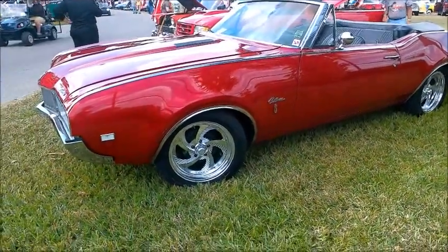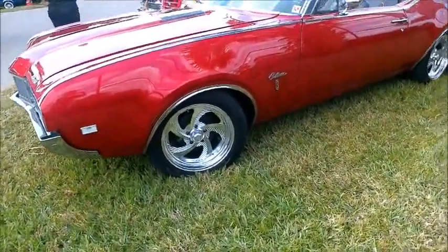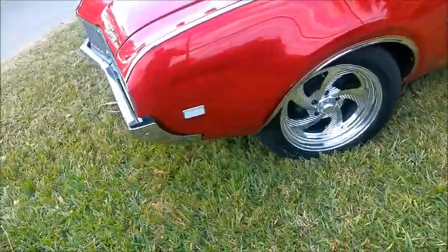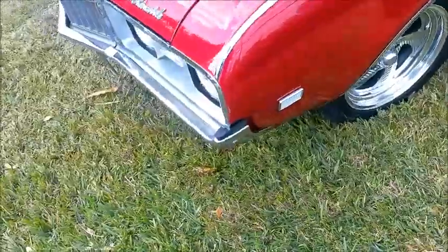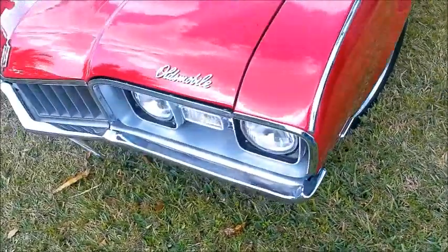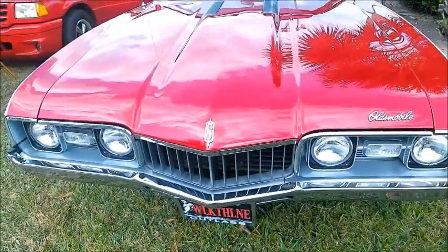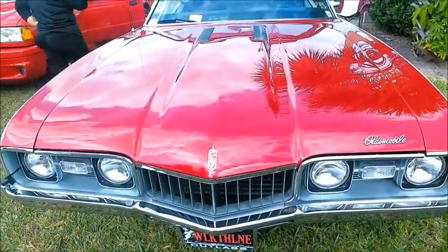This is a beautiful 1968 Olds Cutlass Supreme Convertible, with some aftermarket wheels, but this is one gorgeous car. The color is beautiful, and the interior is perfect.